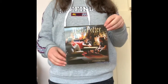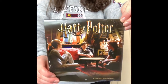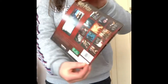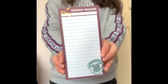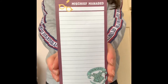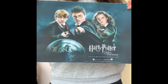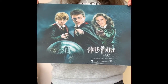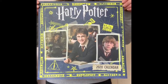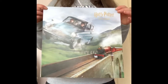I have a small Harry Potter calendar — 2020. I have a little notepad, also a gift. I have a poster, which is from Wish. Big 2020 calendar. And a 2019 calendar.